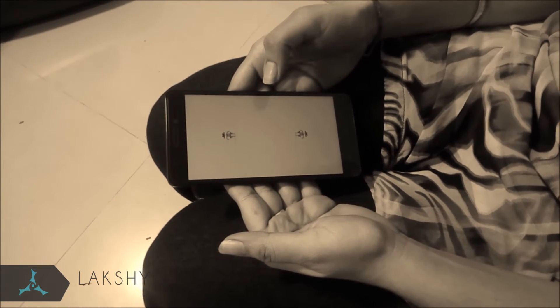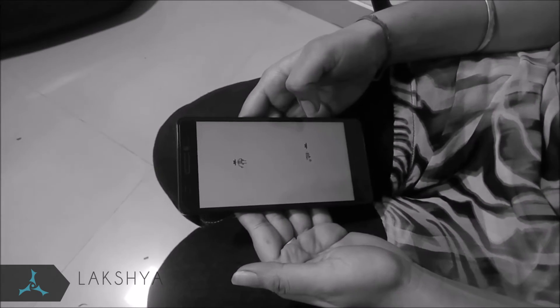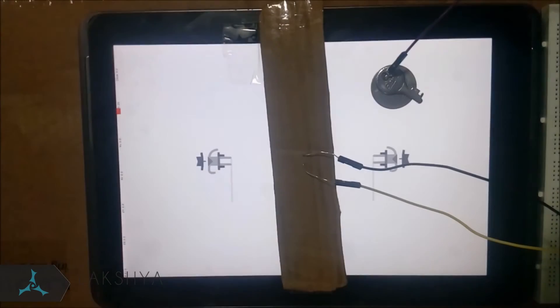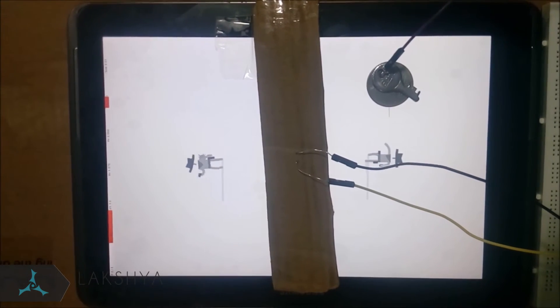Game 1: Ready Steady Bang. In this game, we have to tap the screen as soon as the word 'bang' pops up. We use a light sensor to detect this word and then simulate the touch. This way, we always win the game.